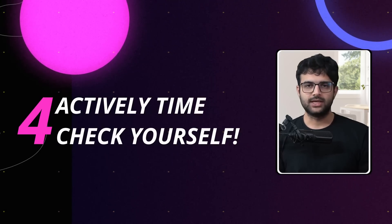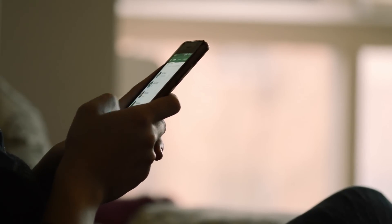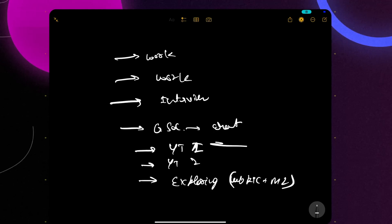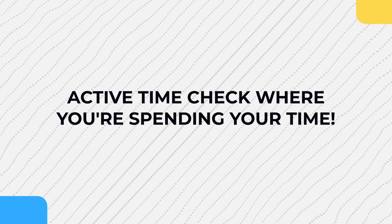Point number 4: actively time-check yourself. It's very easy to get distracted on the internet, especially if your job requires being connected 24/7. It's 6:30am right now — I tend to sleep around this time, and I realize today I did not allocate time correctly, which is why I wasn't able to reach the end of my to-do list. Over time, look at how much time you spend on YouTube, Google, Instagram, and if they're eating into your workday, put some sort of blocker on those apps during work hours. None of this applies after your workday — do whatever you want then. The advice: actively time-check while you're working.